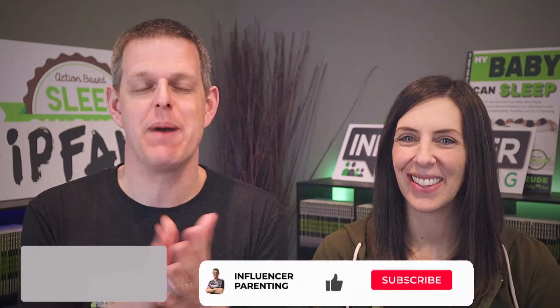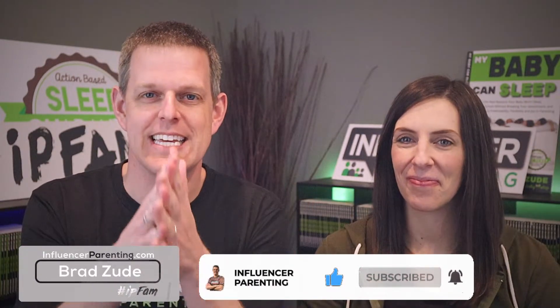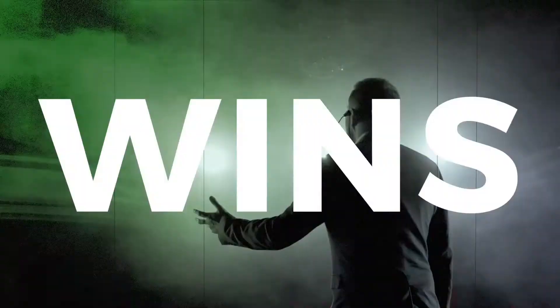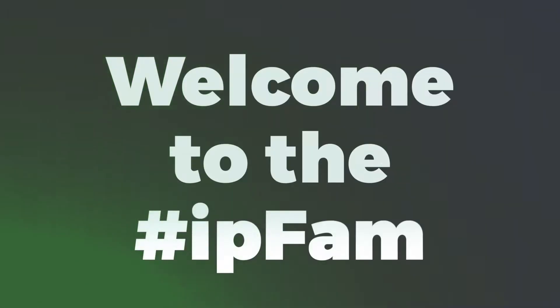What's going on everybody? It's Brad and Greta with InfluencerParenting.com. If this is your first time here, welcome! We are parenting experts — we do baby sleep, toddler behavior, parenting and more. We're number one best-selling parenting authors, so smash the like button, hit the subscribe button, and welcome to the IP fam. The strongest influence in your child's life wins — is that you? I'm Brad Zood and this is Influencer Parenting.